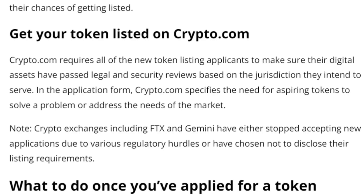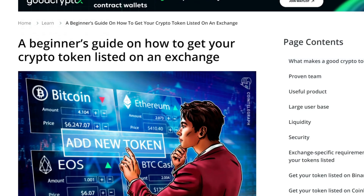Last but not least, Crypto.com. To list your token on Crypto.com, ensure it has passed legal and security reviews. Crypto.com's application form specifies the need for your token to solve a problem or meet market needs. I hope you found that helpful.